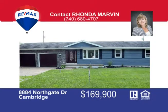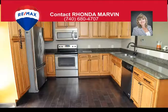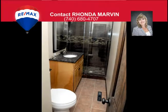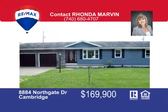You'll not be disappointed with this completely remodeled ranch home. From the kitchen cabinets, counters, appliances, and flooring to the two new bathrooms, the new interior and exterior is beautiful. The attached two-car garage is adjacent to the kitchen for ease in unloading groceries, and the full basement could be finished for additional living space. All this resting on a level lot with new back deck. Call Rhonda Marvin at 740-680-4707 to view this gorgeous home.